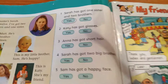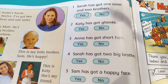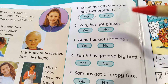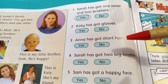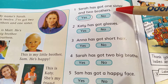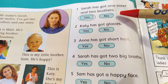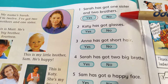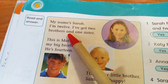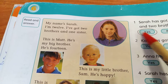So now we've got five sentences here. Pět vět. And circle yes or no — budeme kroužkovat ano nebo ne. Sentence number one: Sarah has got one sister and two brothers. Is it right? I've got two brothers and one sister — yes, that's right. So circle yes.